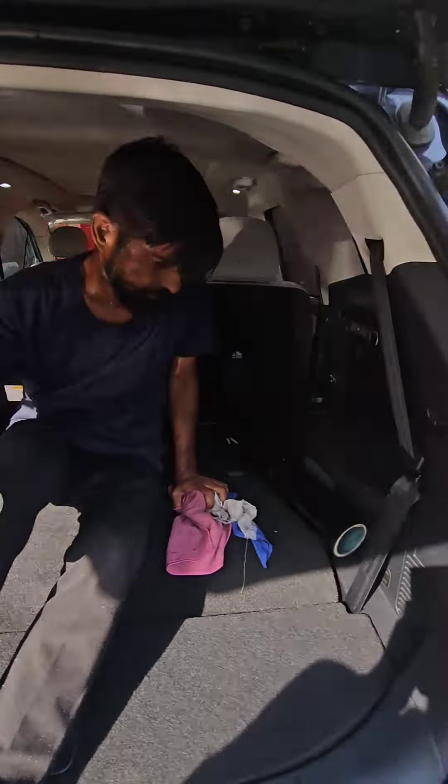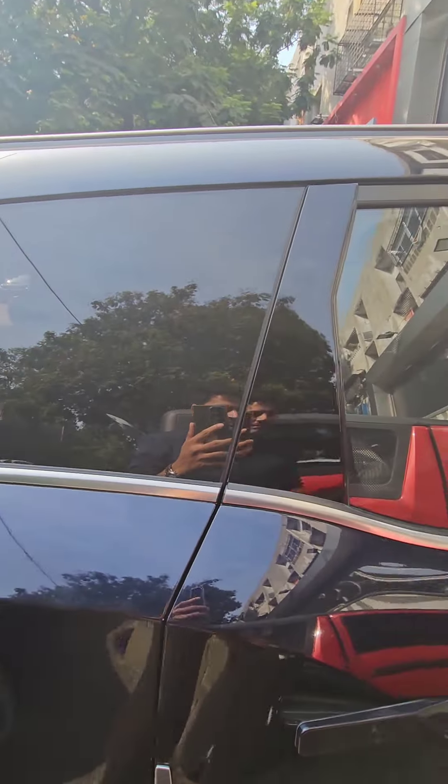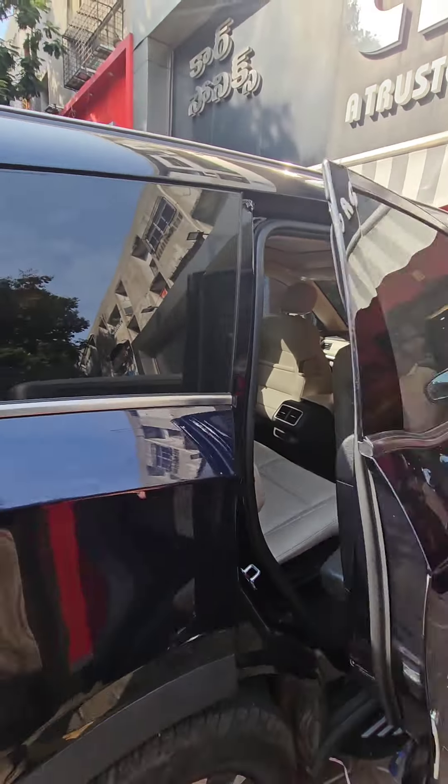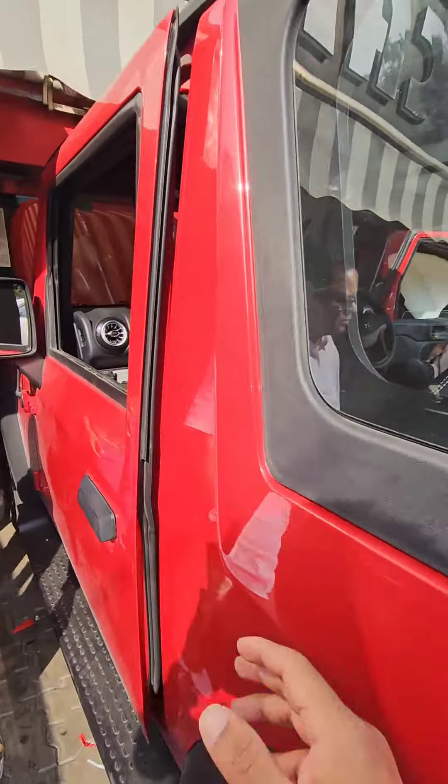We have also got this XUV700 over here. In this one, we have got the jet black sunfilm, and you will find a lot of different products like ambience light and all.